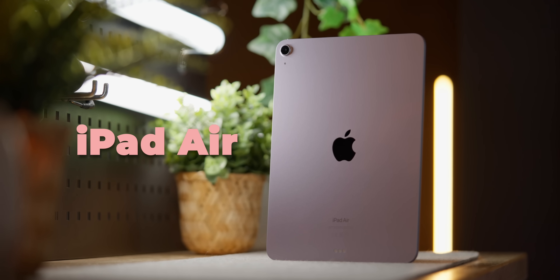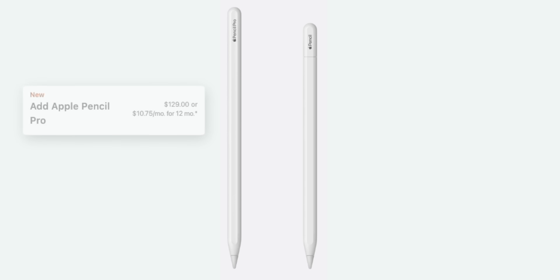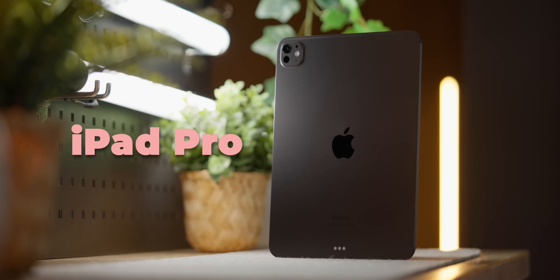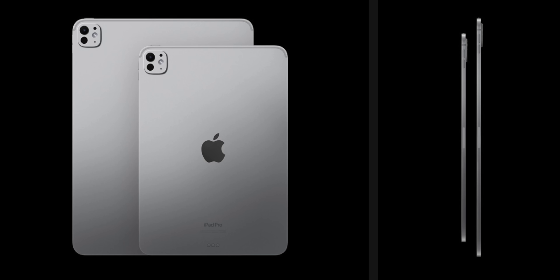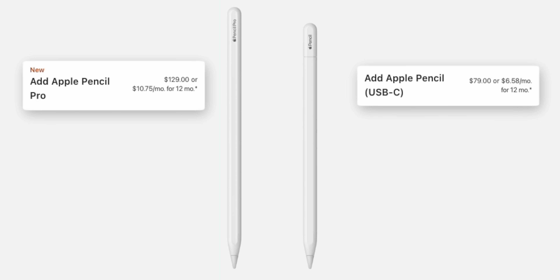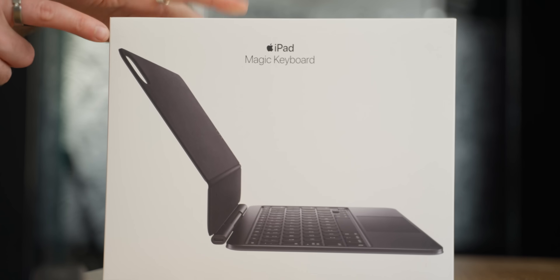Then the iPad Air, which comes in two sizes, four colors, four storage options, and works with the Apple Pencil Pro and the Apple Pencil USB-C. And then we have the iPad Pro, which comes in two finishes, two sizes, two colors, four different storage options, and works with the Apple Pencil Pro and the Apple Pencil USB-C — all of which you can add cellular data to, and all of those with their own specific ranges of accessories.